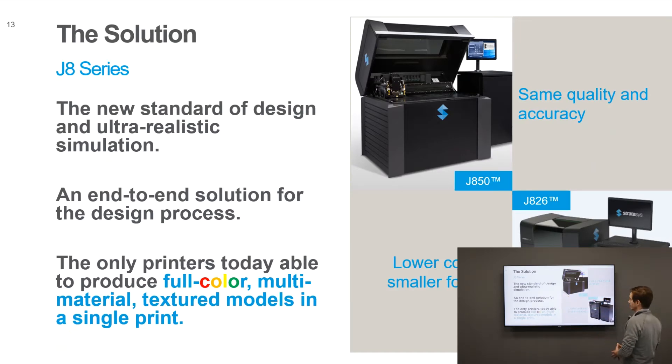The J8 series is a seven-material system — six different model materials plus one support material — which allows us to produce even more full-color models and create digital composite materials by mixing different model materials together. With the introduction of the J826, we have all the capabilities of the J850 in terms of full multi-material printing but at a smaller footprint and price point, which is very attractive for consumer product development where smaller components are the focus.